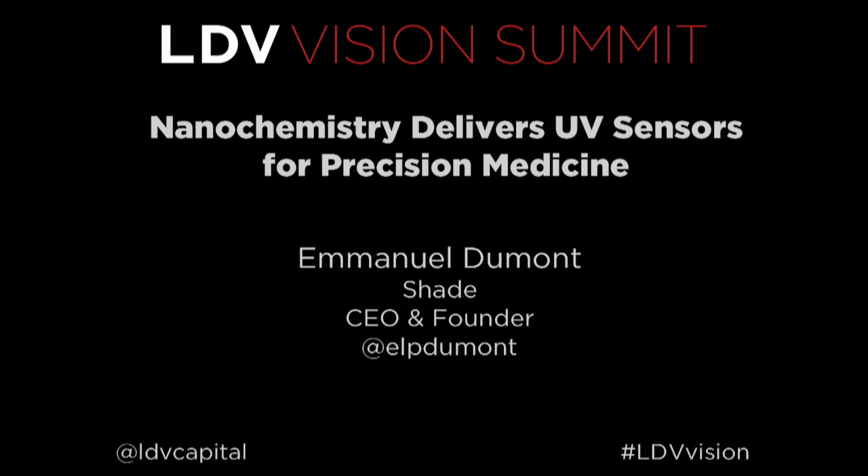Good morning, everyone. My name is Emmanuel. At Shade, we've developed the first semiconductor to measure UV exposure for health accurately. Although we do not analyze images directly, we do analyze electromagnetic spectrum, and we use techniques very similar to multispectral image analysis that are being used in computer vision.